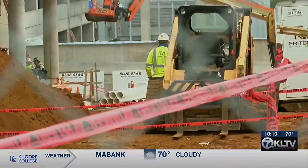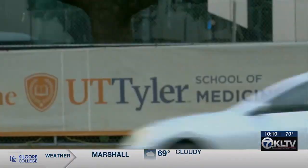It just takes a long time to build a building of this magnitude. Lauren Tier, KLTV 7 News. The building was designed to serve graduate med school students, medical residents, nurses, and patients in East Texas.